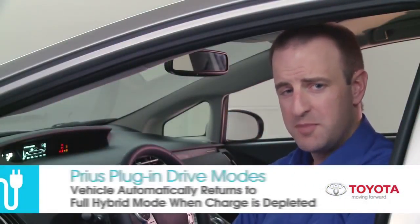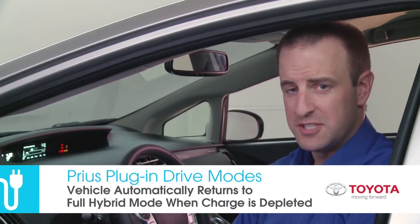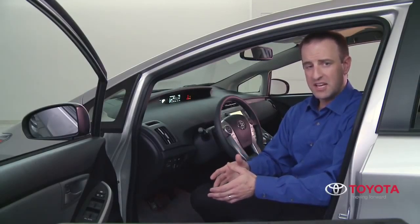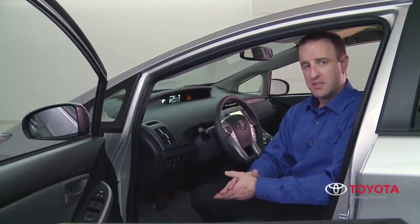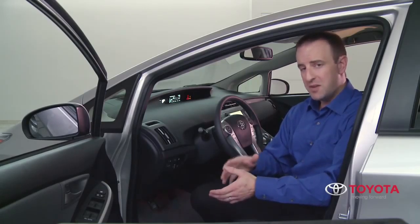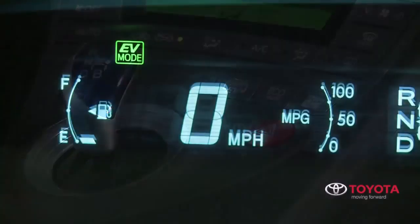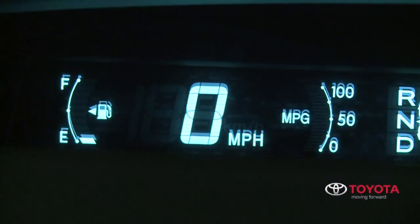The vehicle switches to hybrid mode whenever the EV charge has been depleted. One of our unique features is that the driver can select when to drive in EV mode. If the driver wishes to drive in hybrid mode, simply press the EV/HV button. This button toggles between EV and HV modes.